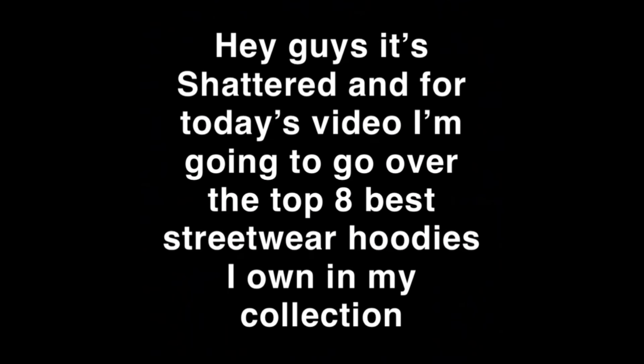Hey guys, my name is Shattered, welcome back to my channel. If you're brand new, welcome; if you're returning, glad to see you again. For today's video I'm going to be going over the top eight best streetwear hoodies I own in my collection, and at the end of the video I will be ranking them by quality, fit, and price to help you guys out for the winter months so y'all can look stylish.